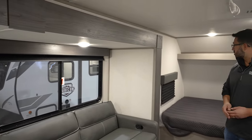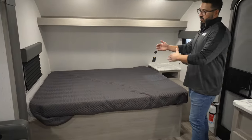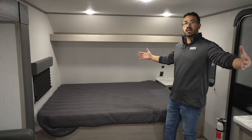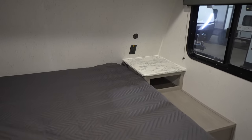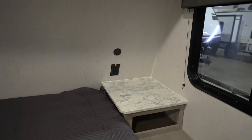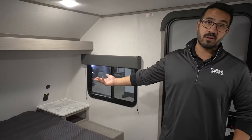LED lights throughout. The bed is right up front here. If I have to have one negative about the floor plan, it's this: we have an east-to-west bed, not north-to-south. But by doing this we're able to cut down on the length, so for me it's definitely worth the trade-off. You can see the shelf right up top, a nightstand, a spot underneath for whatever you need, plus a spot up here for a CPAP machine, water bottles, or your cell phone.